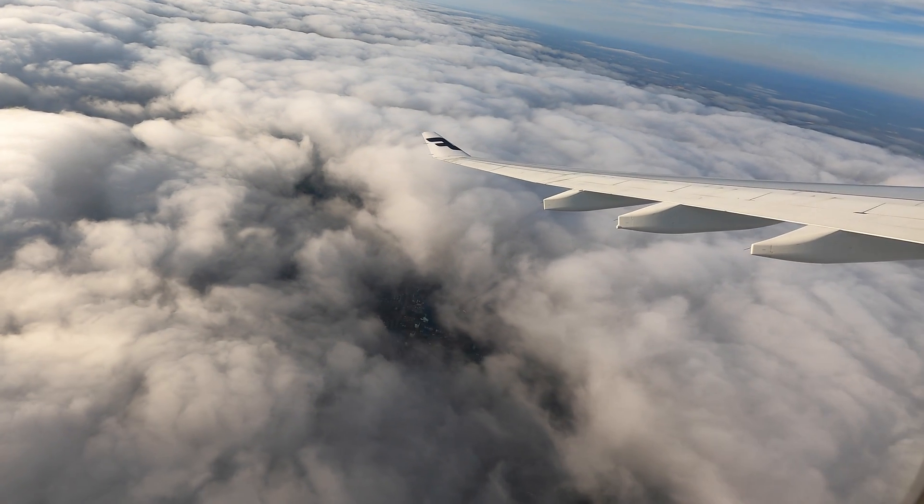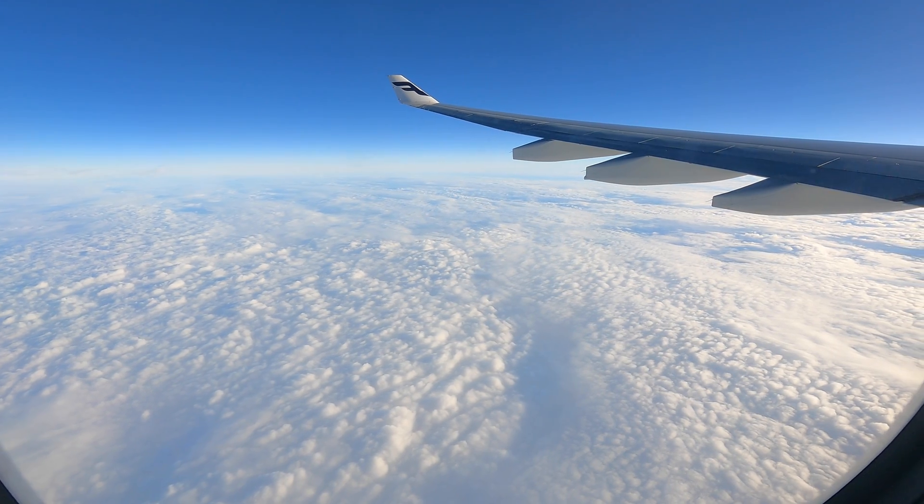Now let's watch a takeoff in the Airbus A330 NEO. It's a lot quieter and the sound pitch is different, but this is a night takeoff so visibility is less good.